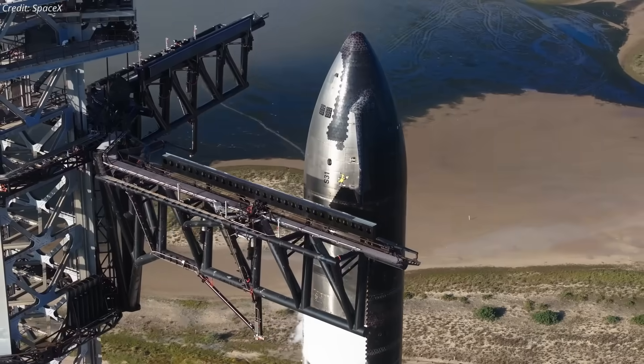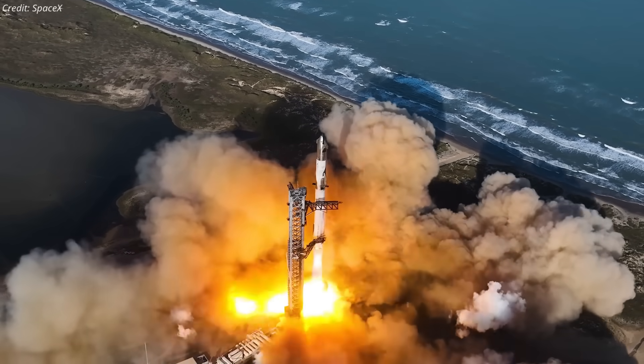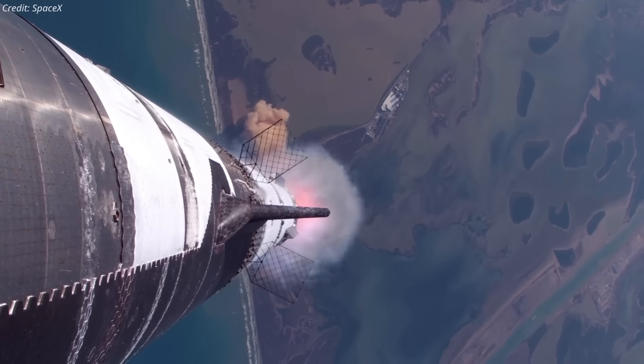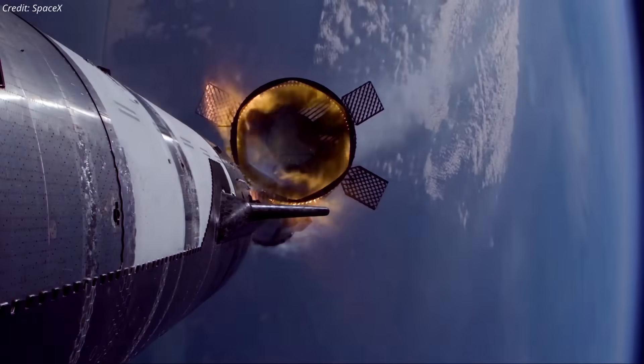Starship Flight 10 is just hours from liftoff, and the launch pad is alive with final preparations. Packed with high-stakes upgrades, bold new objectives, and fixes forged from past failures, this mission could redefine Starship's future. Let's break it down.